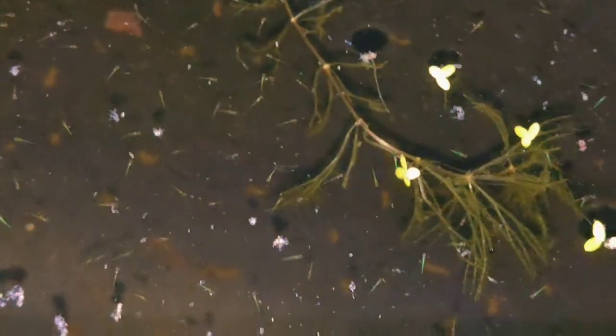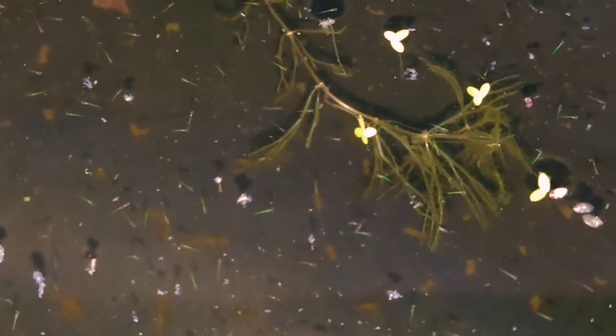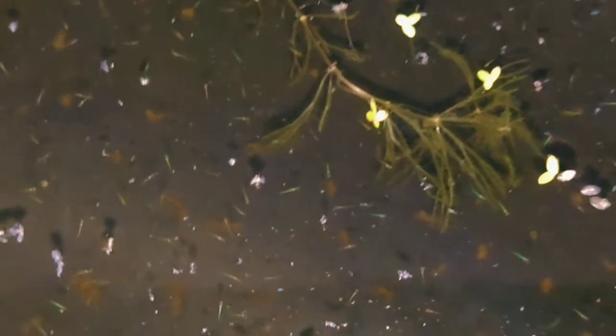Since yesterday I started putting in green water because I heard that's the second best option after infusoria. Based on the activity level and size, I think I can start feeding them baby brine shrimp already. If you guys have any other options for feeding them, do let me know in the comments below.